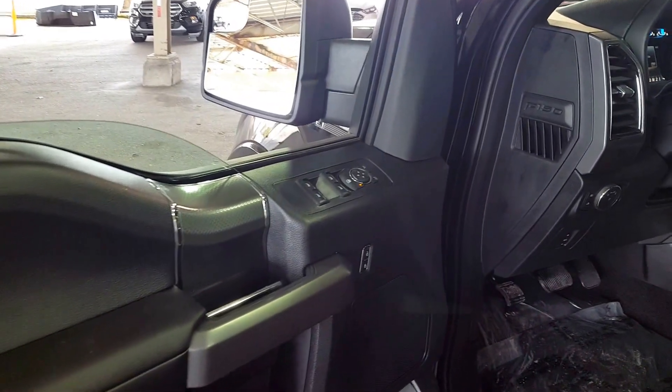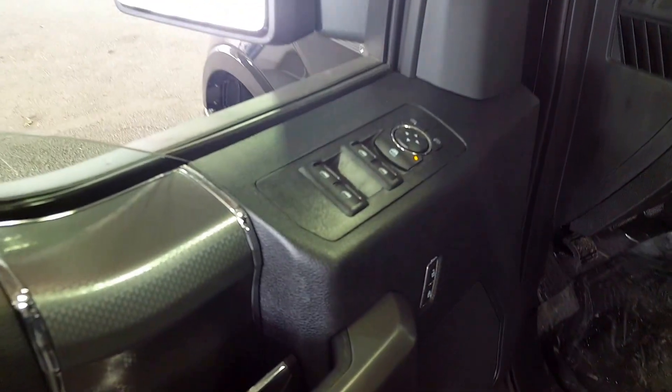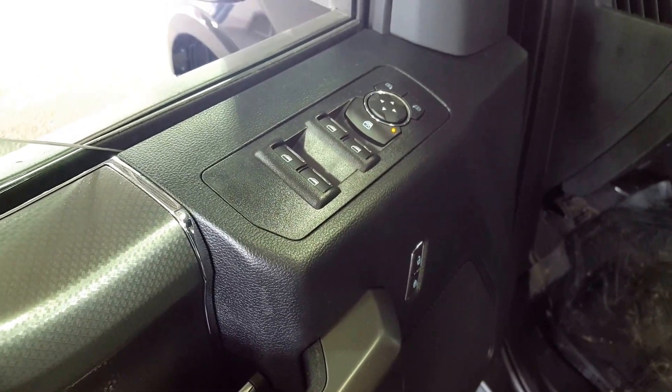We're going to move into the driver's seat first. As you can see, you have your power windows, power mirrors, and power locks.